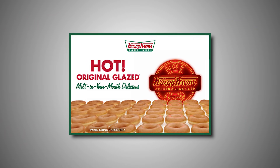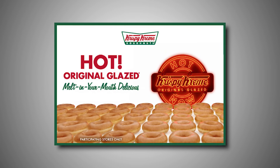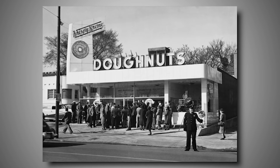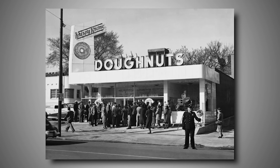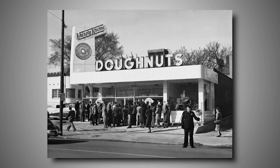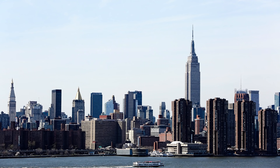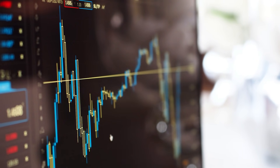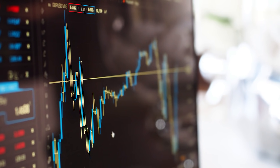So now Krispy Kreme has a unique tasting product that's made on site in front of the customers, along with a great way to convey to the public when they're making it. It all came together to form a successful business. It all started in 1937, and for the next 60 years not much happened. Their very first location was in North Carolina, and they didn't leave that Southeast region until 1996 — the year they opened their first store in New York City. In 1999, they expanded into California. The next year, they took the company public, meaning it was now on the stock exchange, and from there, things just went crazy.